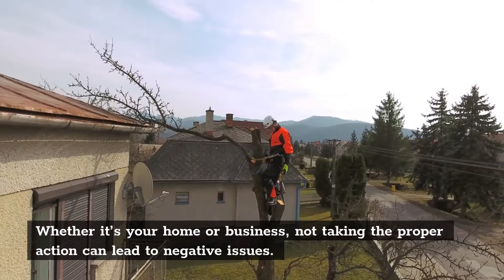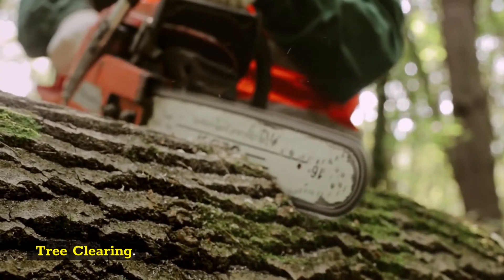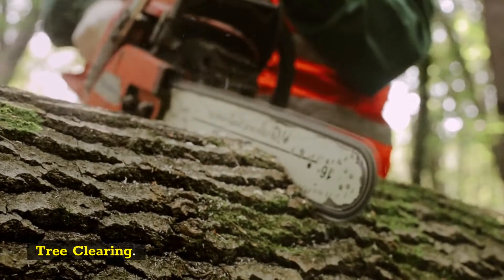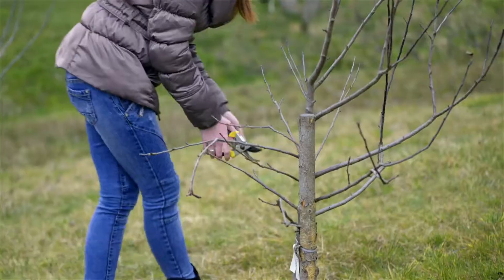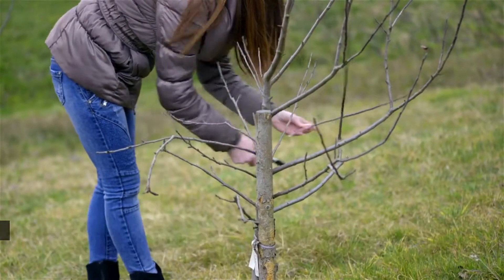Tree Clearing. Although we prefer to preserve trees, we understand that there are valid reasons to remove a tree. When tree roots grow under concrete patios, sidewalks, or driveways, they eventually grow large enough to compact soil and then crack the concrete.